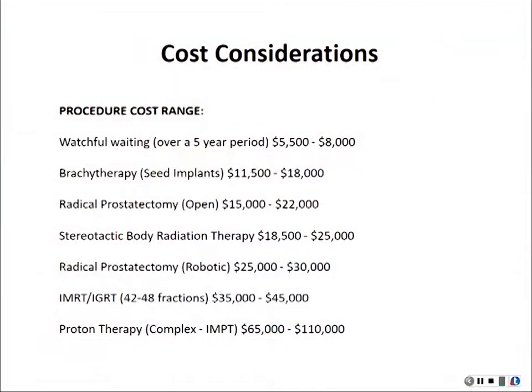Regarding cost: active surveillance with biopsy is less than ten thousand dollars. Brachytherapy, prostatectomy, and stereotactic SBRT are in the same ballpark range. Conventional radiation to the prostate costs a lot more, and proton therapy is even higher — and proton hasn't been shown to have any benefit over standard radiation at this point, but many proton centers have to survive on prostate patients.